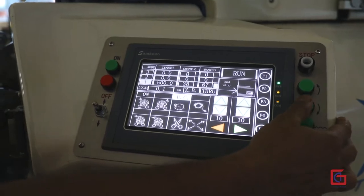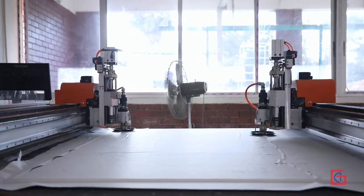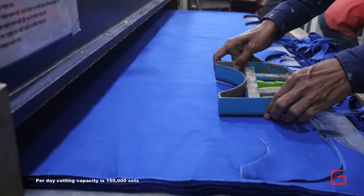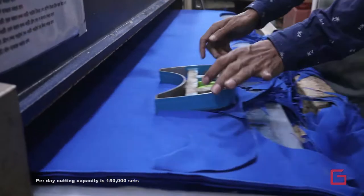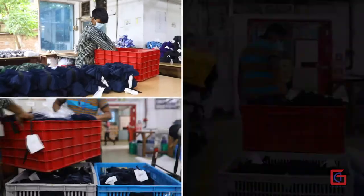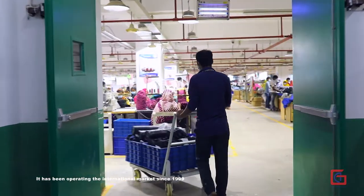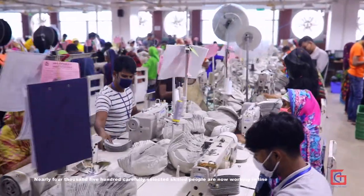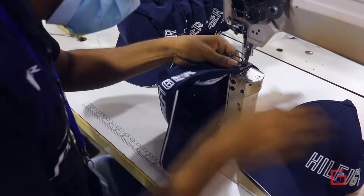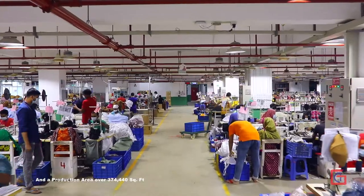Unimus uses auto-loading cutters and fusing. The daily cutting capacity is 150,000 sq. ft. It has been operating in the international market since 1999. Nearly 4,500 carefully selected skilled people are now working in line, and the production area is over 374,440 sq. ft.